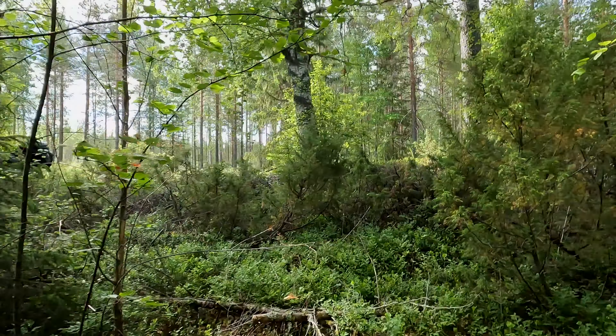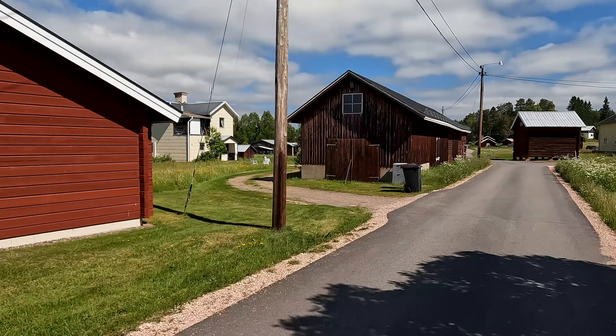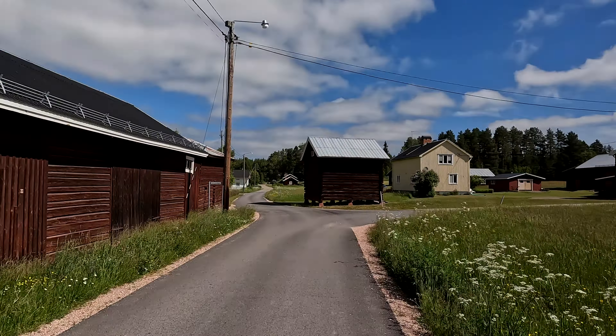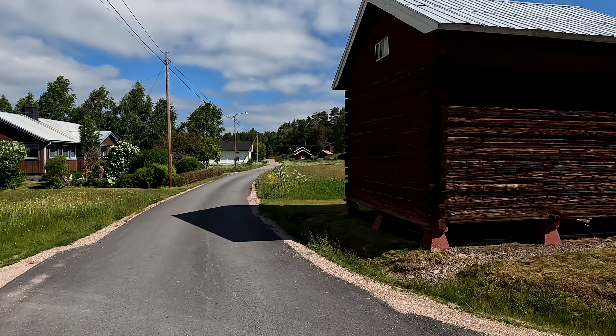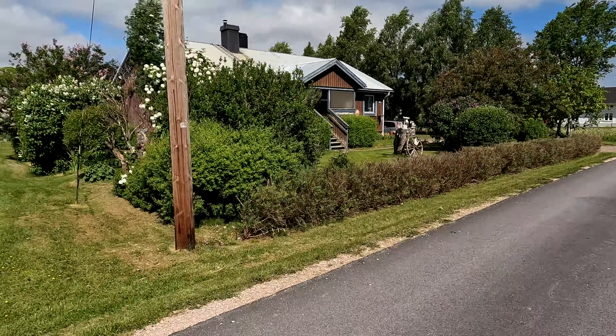Where is the bike? There is the bike. This place looks like Skansen, the zoo in Stockholm where they take care of old houses — like Skansen in Malumfors.